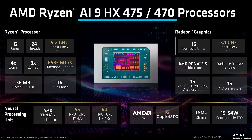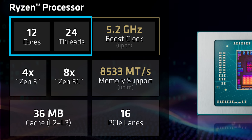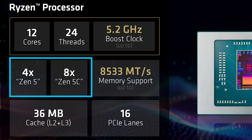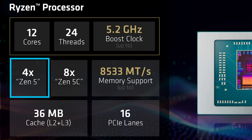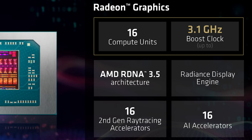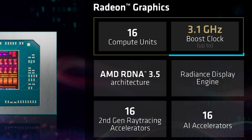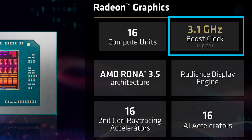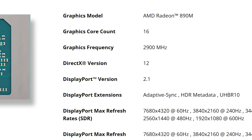In comes the Ryzen AI 9 HX475, set to come with 12 cores and 24 threads, though 4 are full Zen 5 cores and 8 are Zen 5C — so not all that impressive there. But it does get up to 5.2 GHz, though that's only on the full Zen 5 cores. The really big boost is on the iGPU, where it gets 16 CUs instead of 12, which alone is 33% faster than the 8700G. It also gets a 200 MHz higher boost clock than the 890M in last gen's HX370.